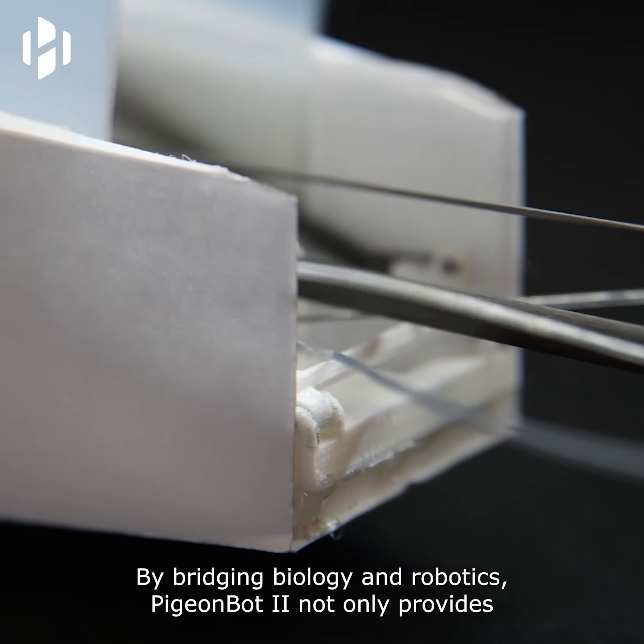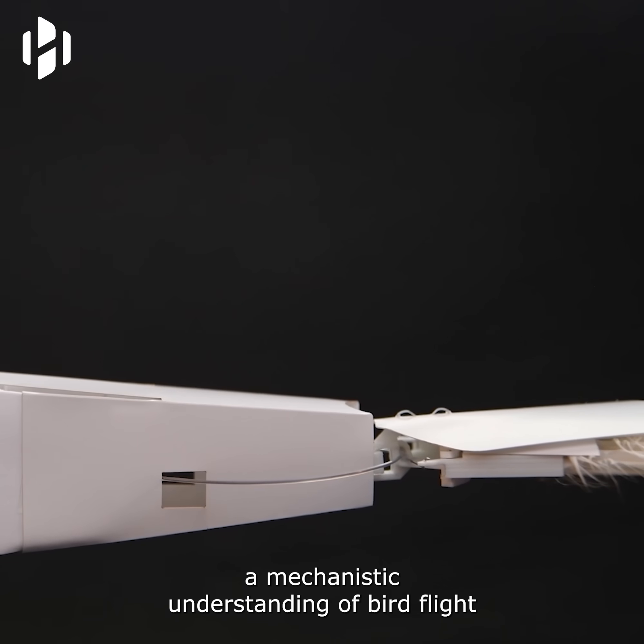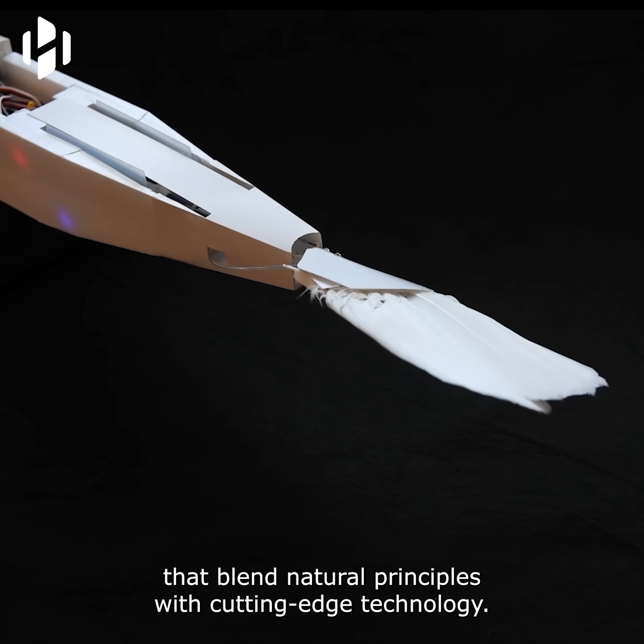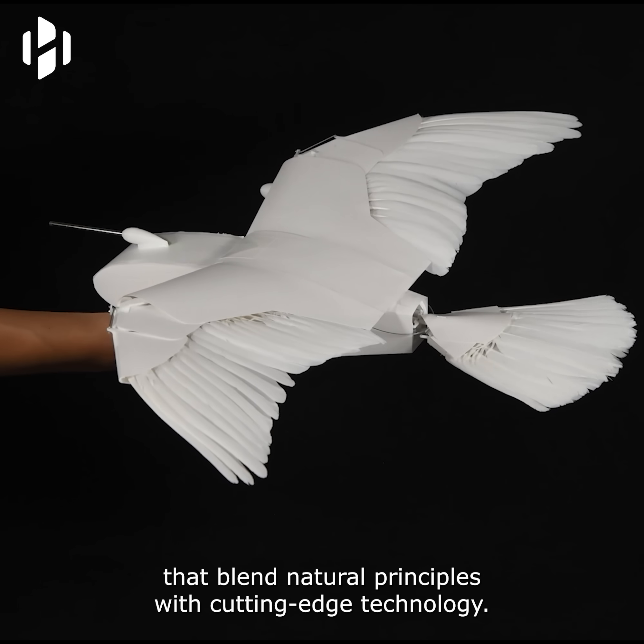By bridging biology and robotics, PigeonBot 2 not only provides a mechanistic understanding of bird flight, but also lays the groundwork for innovative engineering solutions that blend natural principles with cutting-edge technology.